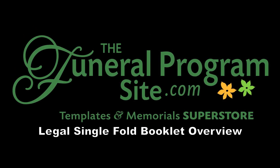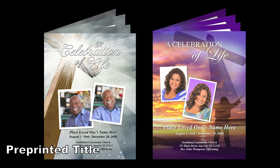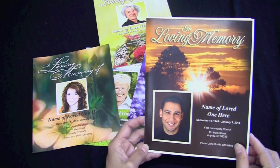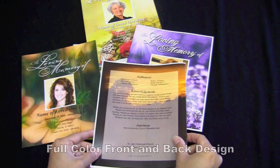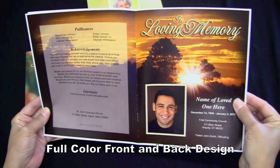This is a short video on our lovely legal single fold program booklets, offered in two different styles. You can choose from our beautiful pre-printed title or any occasion templates. The legal single fold finish size is 8½ by 14 and prints on two sheets, front and back. You can easily create memorial booklets quickly using our ready-made templates and produce a professional result every time.